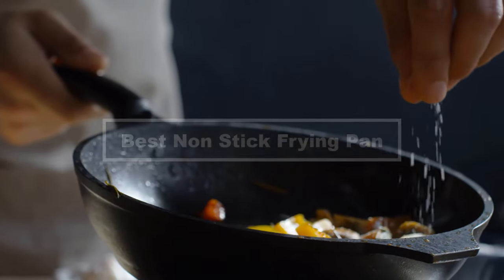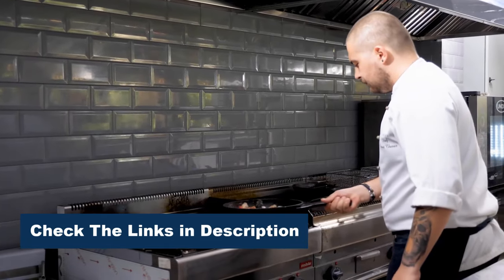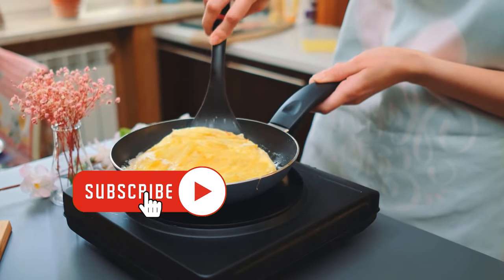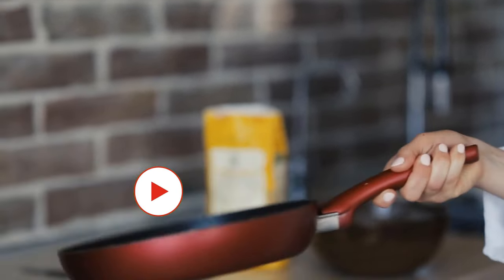These kitchen essentials promise effortless food release and easy cleanup. Join us as we flip through the top contenders, examining features like durability, even heat distribution, and ergonomic designs. Whether you're whipping up morning omelets or searing a gourmet dinner, these pans aim to make your cooking experience a delight. Let's upgrade your cooking game with the perfect nonstick frying pan.